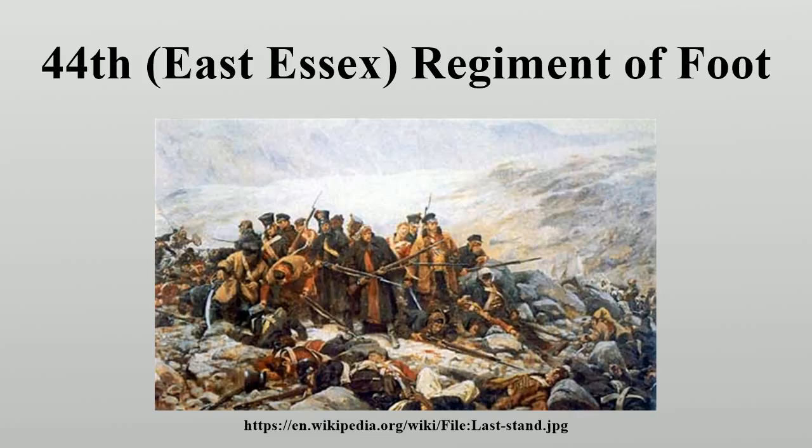In George MacDonald Fraser's novel Flashman, the retreat from Kabul and the events leading up to it form a major part of the plot. Flashman goes on to meet the regiment in Flashman at the Charge and Flashman and the Dragon, but they feature only as incidental colour. In the series, Flashman names his house 'Gandamak' after the Essex Regiment. On 1 July 1881, as part of the Childers' reforms which removed the numbering of regiments, the 44th Regiment of Foot united with the 56th Regiment of Foot to form the Essex Regiment.